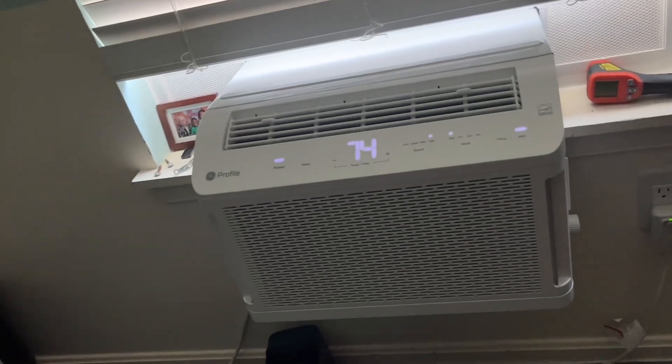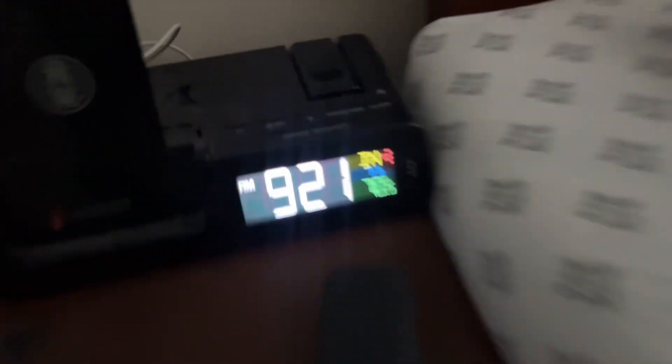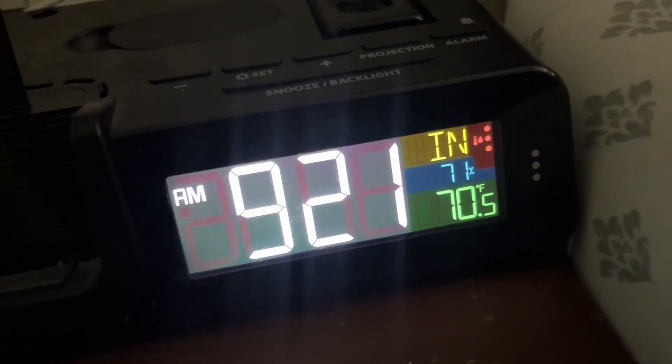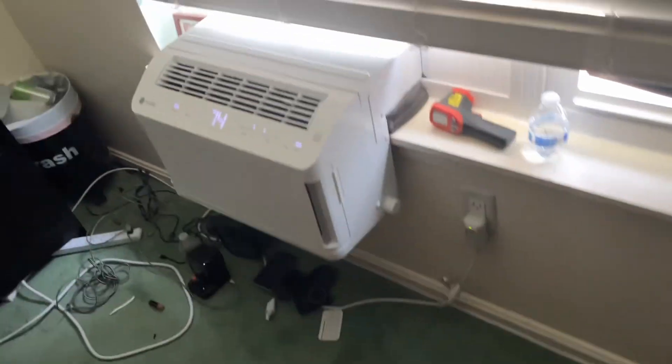I just got out of bed - it felt a little humid, so I went over to my alarm clock to check. It's reading 70 degrees and 71% humidity. What the heck, what is going on?